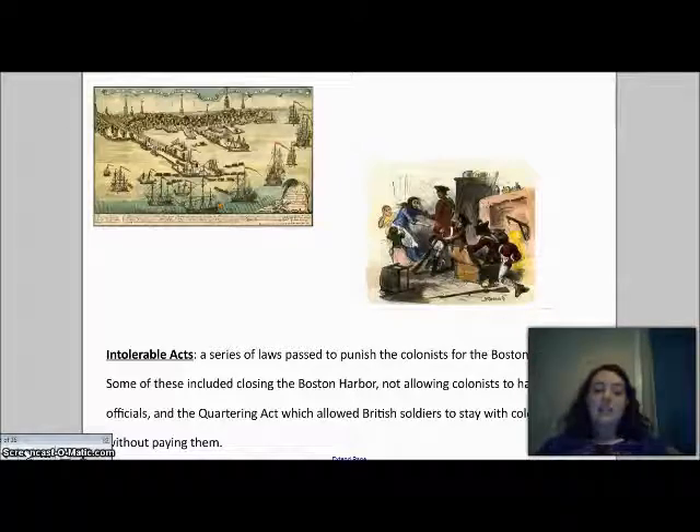Third, if a colonist was accused of a crime, they were put on a ship and taken back to Great Britain for trial and prosecution. This meant they might never see their family again. Since the alleged crime occurred in the colonies, witnesses didn't necessarily come along, meaning the chance of receiving a fair trial was very, very slim.